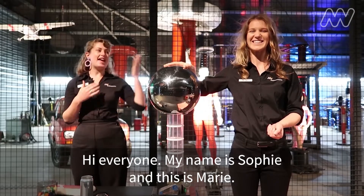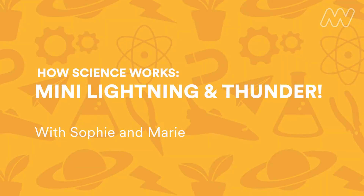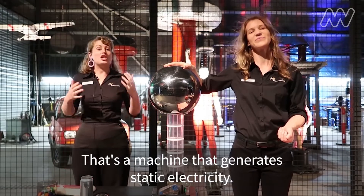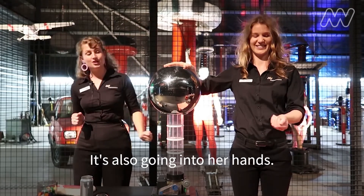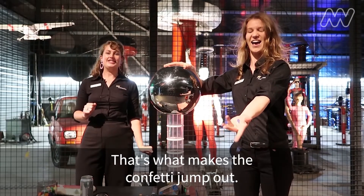Hi everyone, my name is Sophie and this is Marie, and we are here in the lightning room at ScienceWorks. Marie has got her hand on a Van de Graaff generator — a machine that generates static electricity. That static electricity is going into Marie's hair and making it stand up. It's also going into her hand, and that's what makes the confetti jump out.